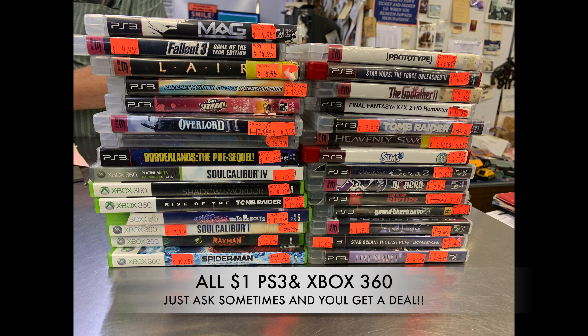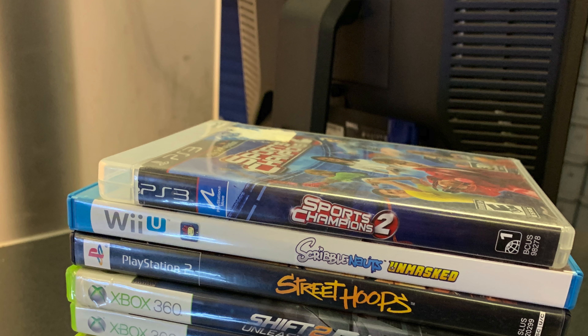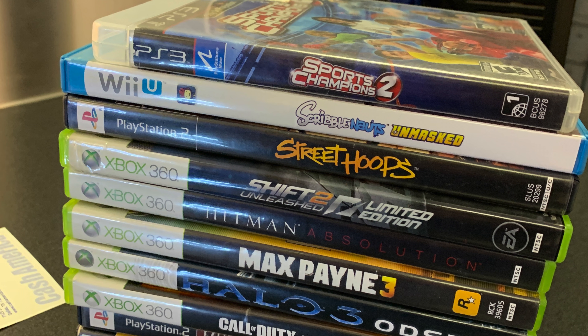Pawn shops are tremendous, especially here in the Dallas area. There are so many pawn shops and they usually have great prices. Now, to get good prices you have to do some driving, you have to be committed, and you have to go to all of them. Me being retired from the military, I have a lot of time, and I'm going out game hunting almost every other day.